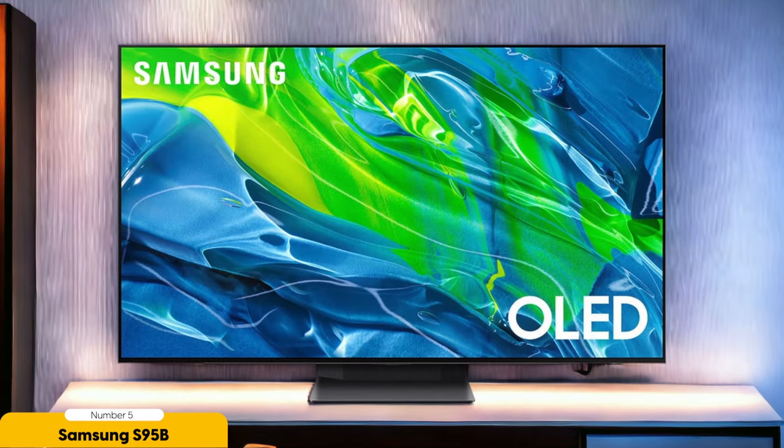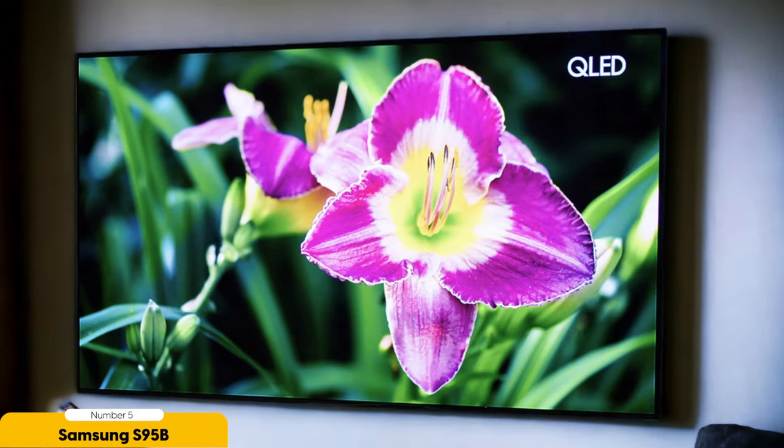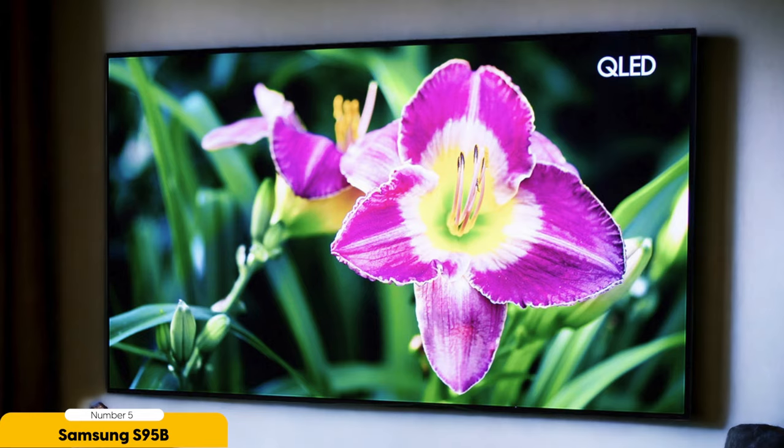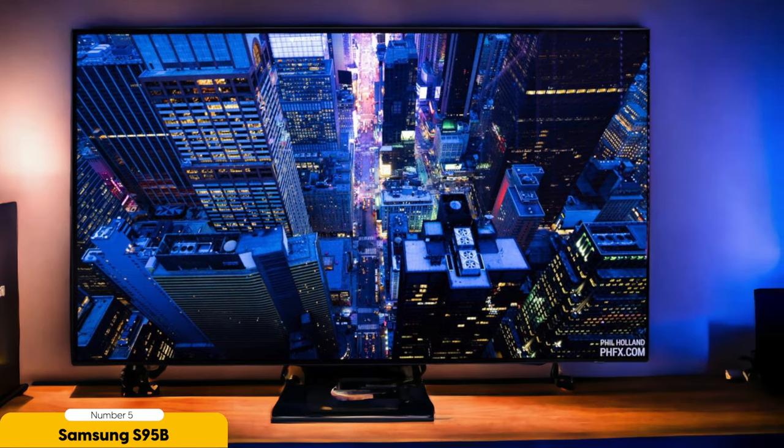The S95B OLED TV also excels in terms of design. It features a sleek and modern look with thin bezels and a slim profile. The TV can be wall-mounted or placed on a stand depending on your preference. The OneConnect box eliminates cable clutter by connecting all your devices to a separate box, which can be conveniently hidden away. In terms of smart features, the S95B OLED TV runs on the Tizen OS, providing a user-friendly and intuitive interface. It offers access to popular streaming services such as Netflix and Disney+, as well as a variety of apps and games. The TV is also compatible with voice assistants, allowing you to control it with simple voice commands.